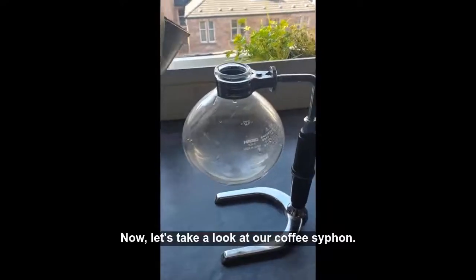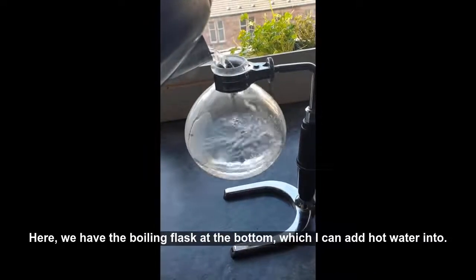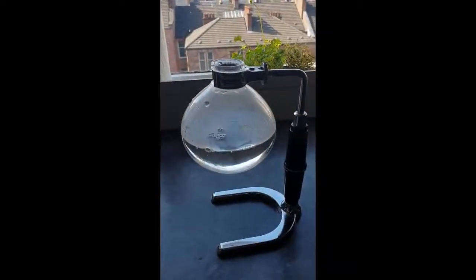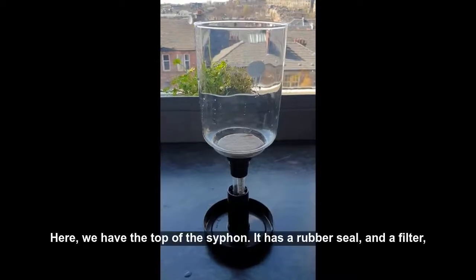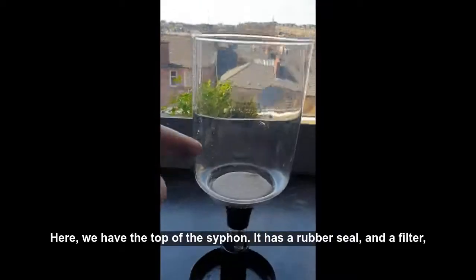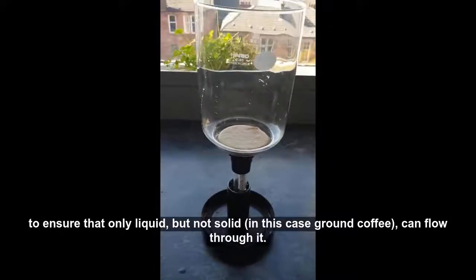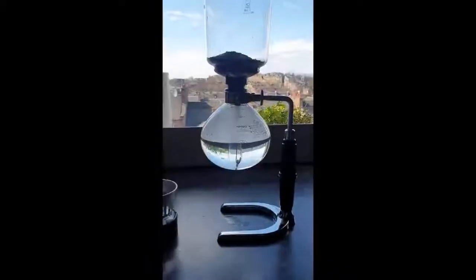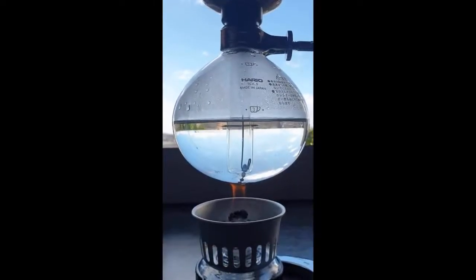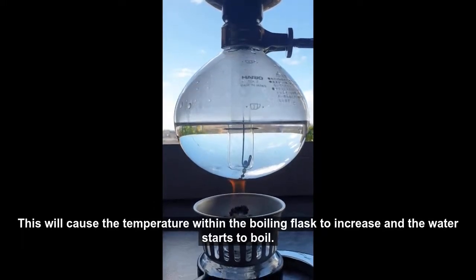Now let's take a look at our coffee siphon. Here we have the boiling flask at the bottom, which I can add hot water into. Here we have the top of the siphon — it has a rubber seal and a filter to ensure that only liquid, but not solid (in this case brown coffee), can flow through it. Next, we apply heat via a white spirit burner, which will cause the temperature within the boiling flask to increase and the water starts to boil.